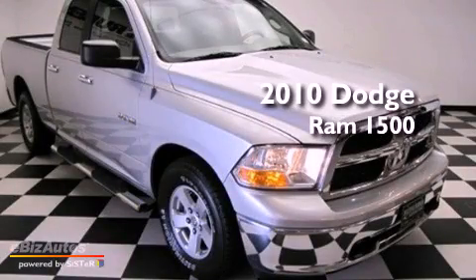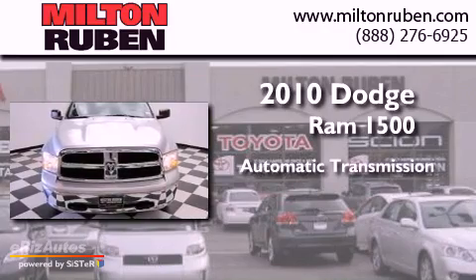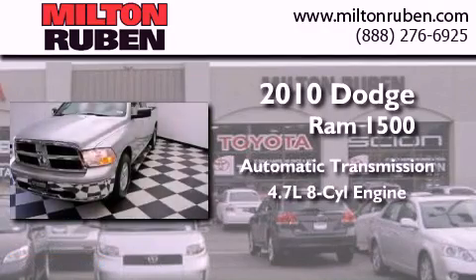This is a 2010 Dodge Ram 1500. This truck has an automatic transmission and a 4.7-liter V8.